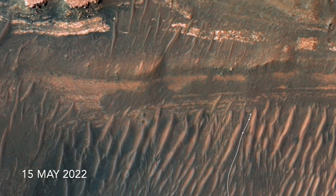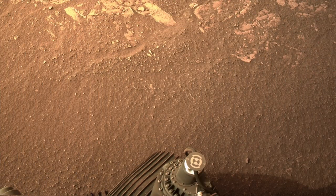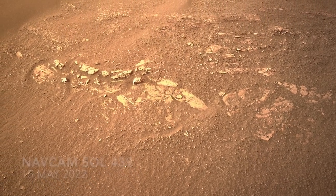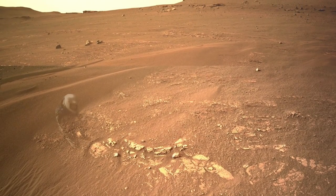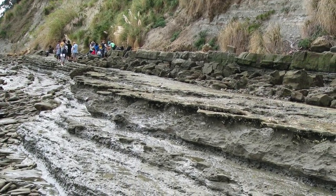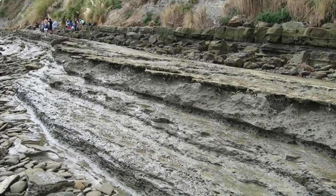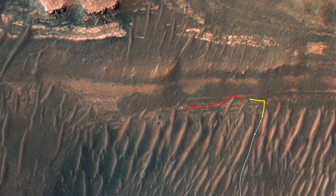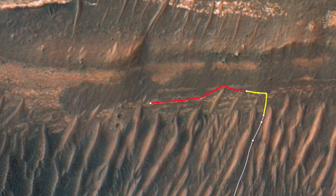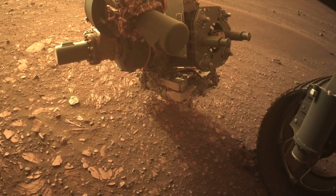On Sol 439, Perseverance reached the lowest layers of the ancient Delta deposit and started a reconnaissance campaign to find the most promising rocks to sample for eventual return to Earth. Here's Mars Guy for scale. Fine-grain clay-rich rocks called mudstones are known to capture and preserve microbial organic matter on Earth, so they're a good place to look for evidence of life on Mars. Perseverance made two drives for about a hundred meters along possible layers of mudstone before stopping to deploy the equivalent of a geologist's hand lens to take a closer look.